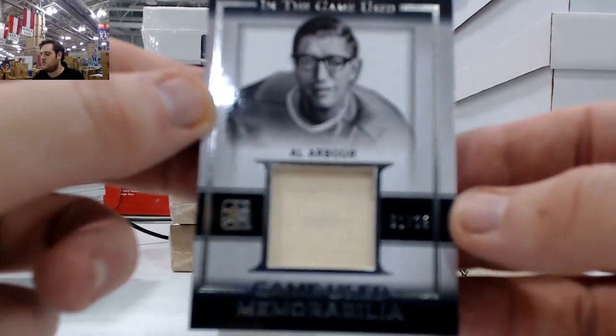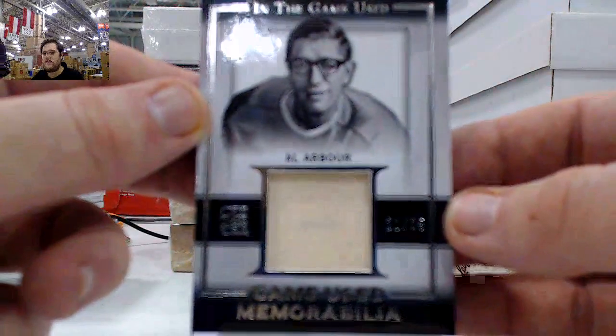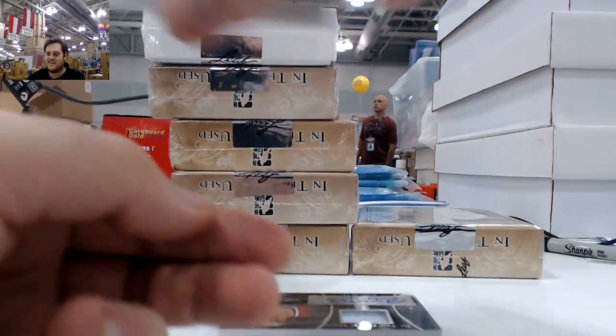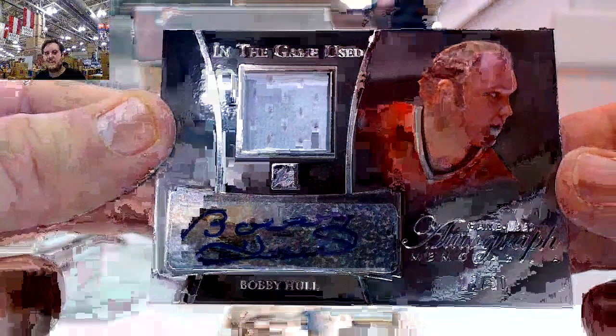21 of 35, jersey swatch, Al Arbor. 15 of 30, jersey swatch auto, Bobby Hall. Getting some ink right there — 15 of 30, Bobby Hall.